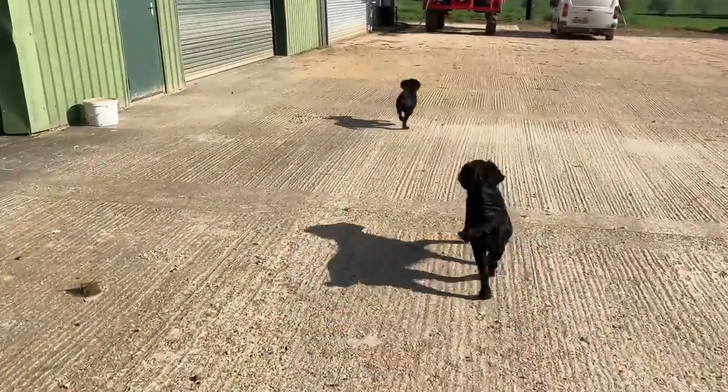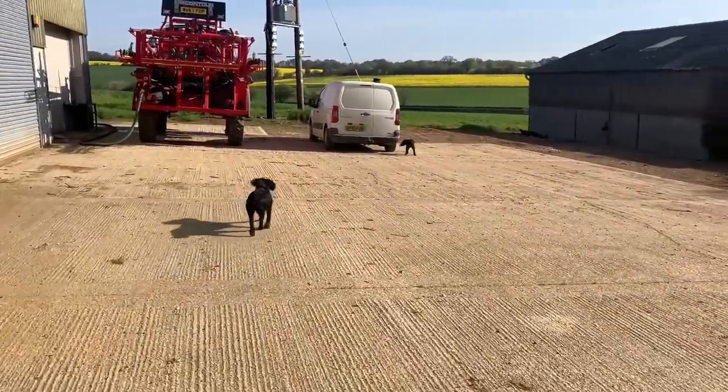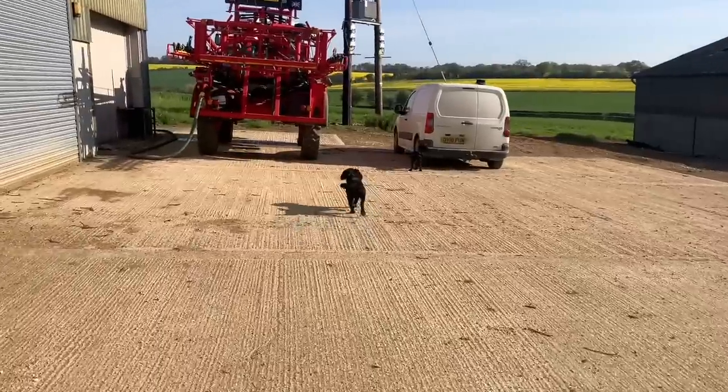Bruno's nearly as big as Eric now. I'm pretty sure on the 16th of this month he'll be five months old. Yeah, he's getting big now — he's quick as well.